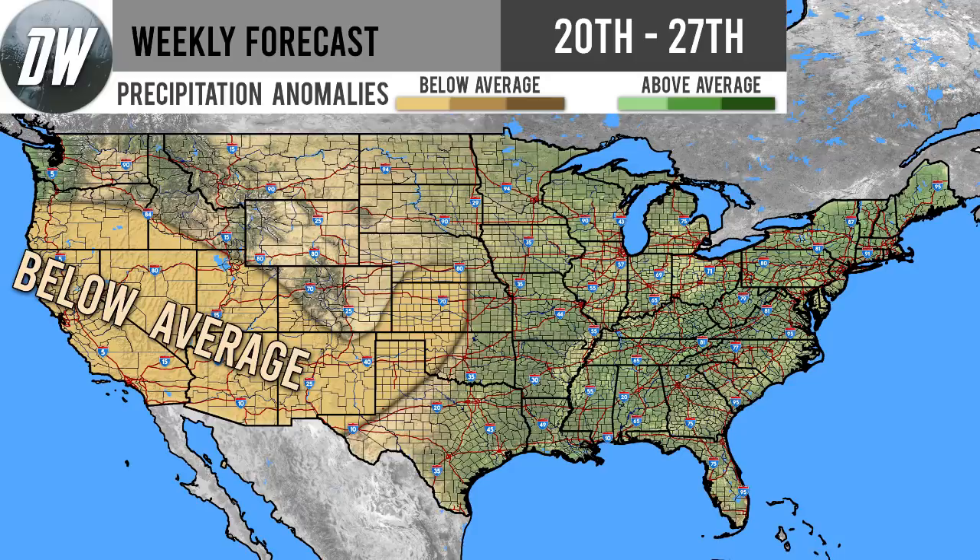Hello guys, welcome to our forecast for this week from October 20th through October 27th. We're going to go over the precipitation forecast, temperature forecast, and special notes segment, as well as our photo features of the week at the end of the video. If you do like weather-related content, please subscribe and check out the links in the description for our social medias. Now let's get right into things.